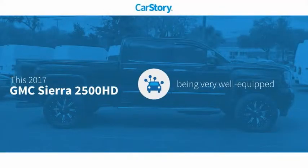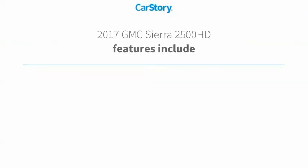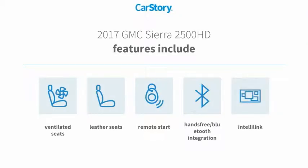Car Story research indicates this vehicle as being well equipped with popular features. Features also include remote start, leather seats, hands-free Bluetooth integration, and ventilated seats.